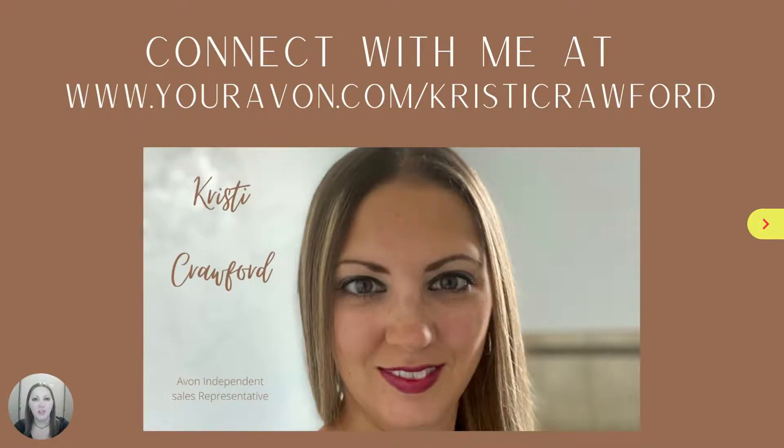That's all I have for today! Be sure to hop on over to my online store to take advantage of these featured deals and limited edition products. And don't forget to like and share this video and subscribe to my channel below to be the first to see the next campaign highlights. See you next time!